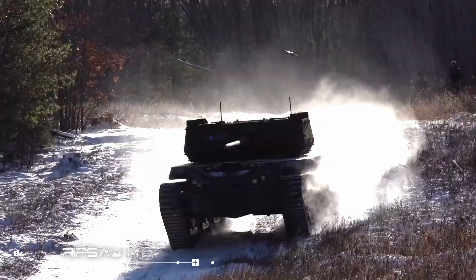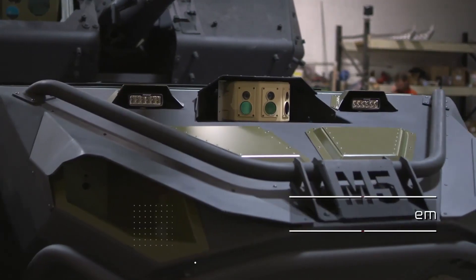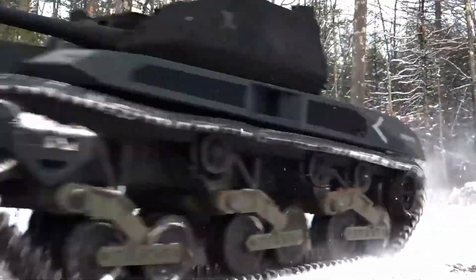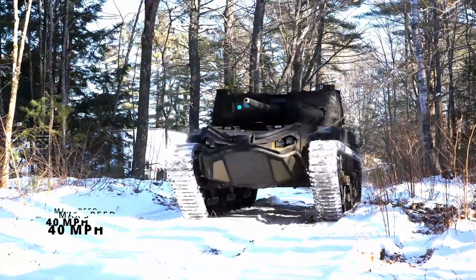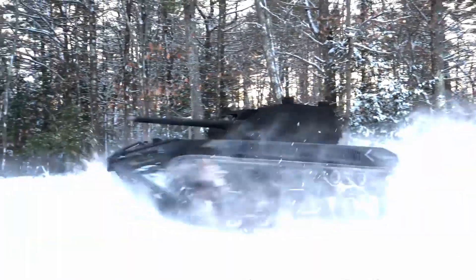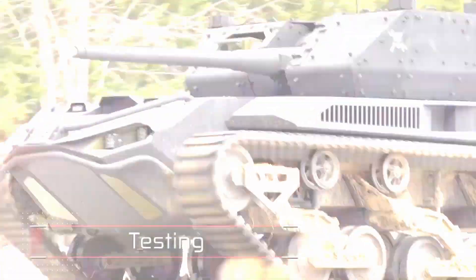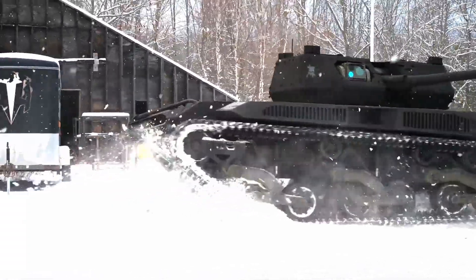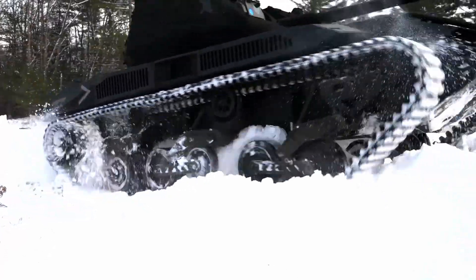Ripsaw M5. Developed by a collaboration between ground vehicle veterans Howe & Howe and imaging company FLIR Systems, the Ripsaw M5 is an unmanned platform suited to a variety of missions. Part of the US Army's robotic combat vehicle program, it can travel at speeds of up to 40 miles per hour and tackle nearly any terrain. Unlike other Ripsaw tanks, this one features a hardened wireless connection and field modularity that allows it to be equipped as necessary, be it with mounted cannons, Javelin missiles, or anti-mine equipment. It even has the ability to deploy airborne drones for surveillance missions. This modern military vehicle weighs just about 10 tons and is surely a force to be reckoned with.